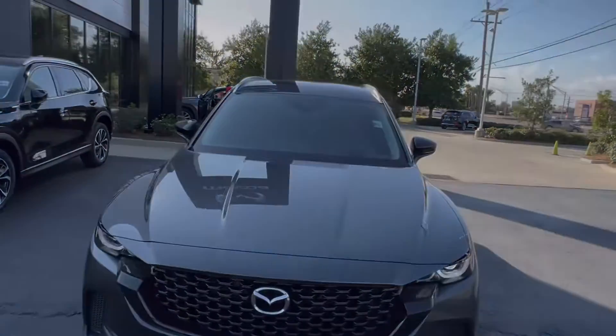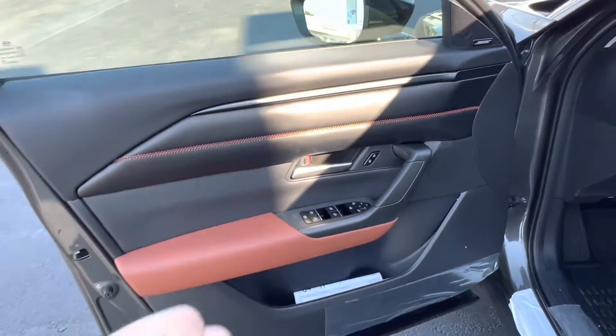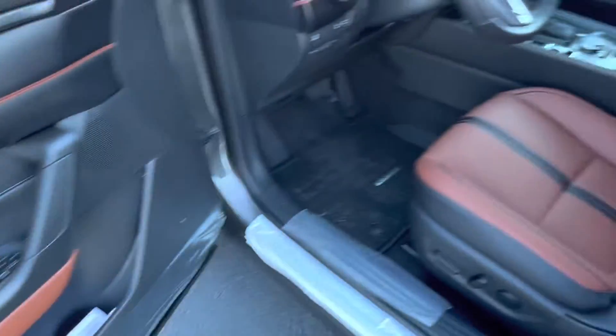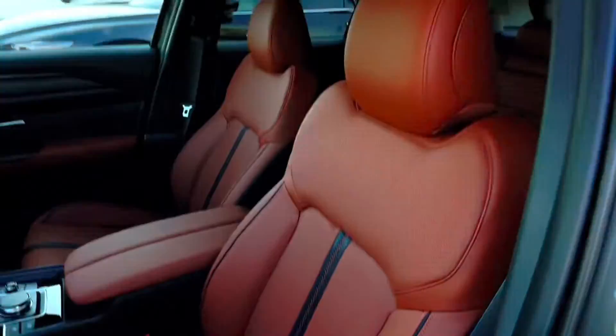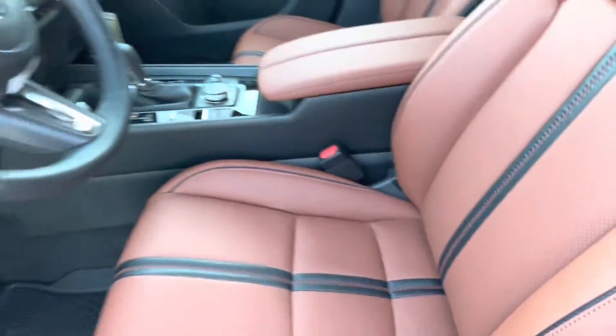Let's go take a look at the interior. Checking out the interior of the vehicle, we see that we have this amazing terracotta interior, which gives you this nice orange stitching as well as the terracotta leather interior. We have these nice perforated leather seats with the black leather accents.